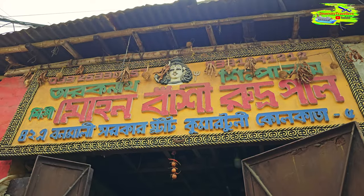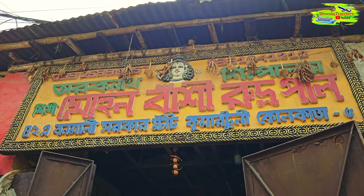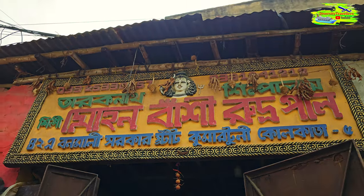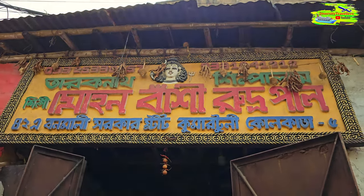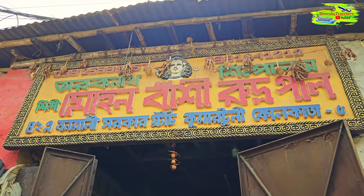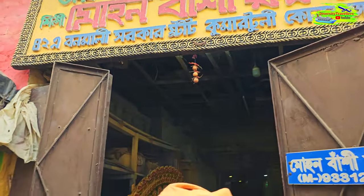This is the art shop of Mohanbashi Rudrapal — he is one of the most famous artists who makes Durga idols. It's a historical spot and he is one of the most successful artists in Kumatuli, very well known. This is his shop.